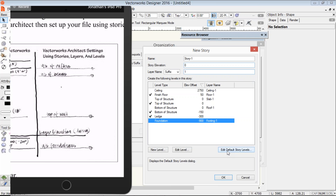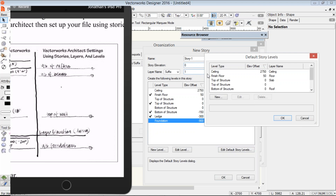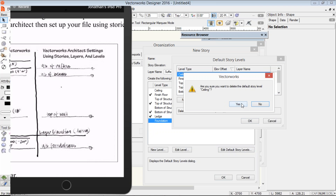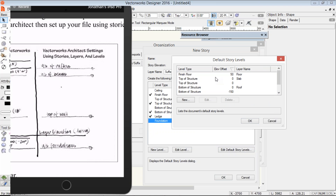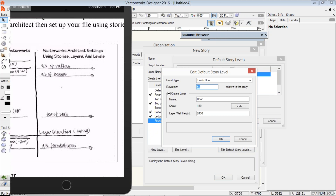The reason we're editing our defaults rather than just changing them here is that if it was a multi-story building, if you didn't edit the defaults when you went to the next story above, you would not have all the levels that you want. So it's easier if you edit the default story levels. Do we need a ceiling? No. Do we need a finished floor? Yes, but I can't really think of another name for it, so I'll leave it as finished floor.